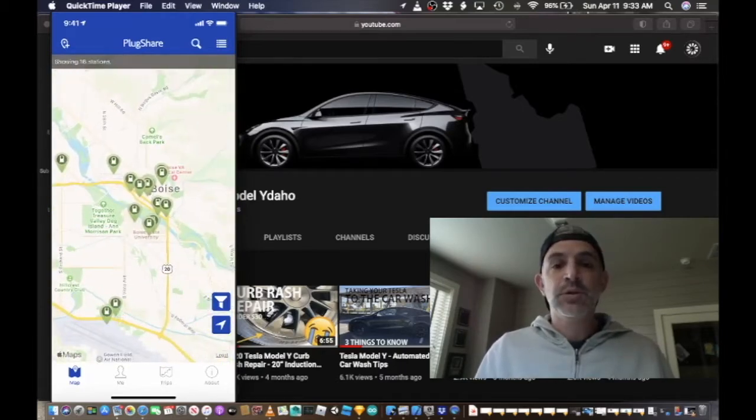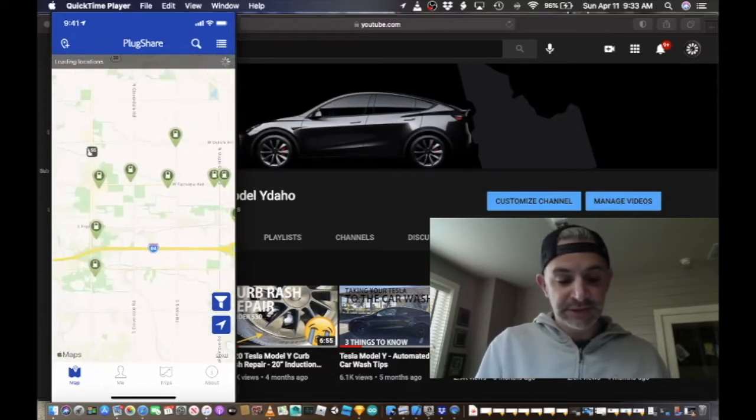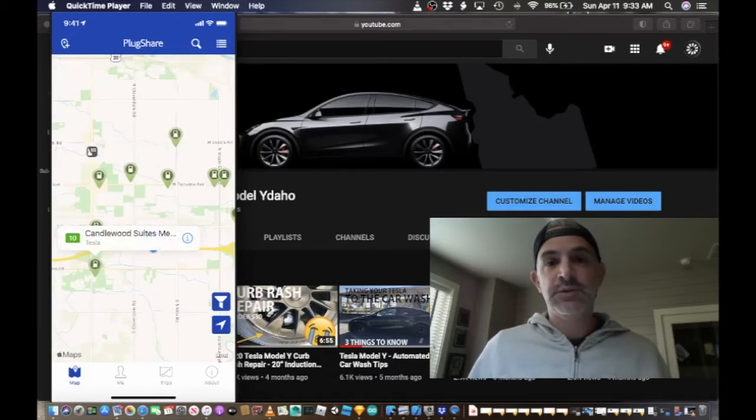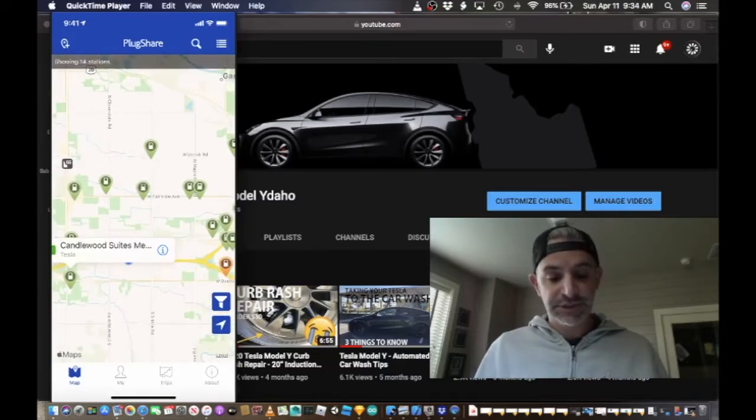We'll head out in the vehicle and hit these three spots along this road: the Albertsons, the St. Luke's, and then down to this Candlewood to see if it is actually 48 amps and completely free.